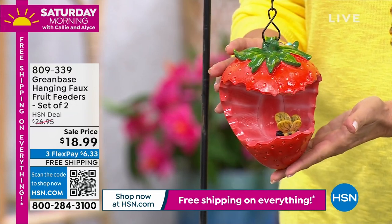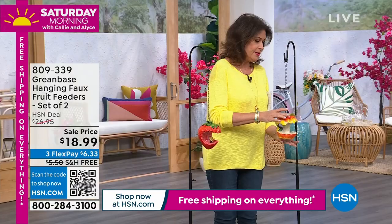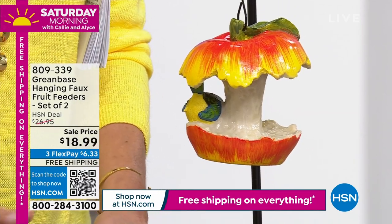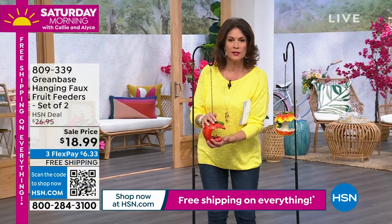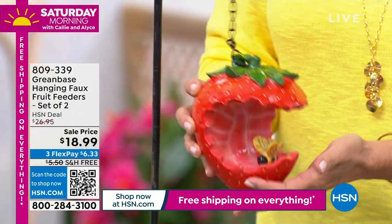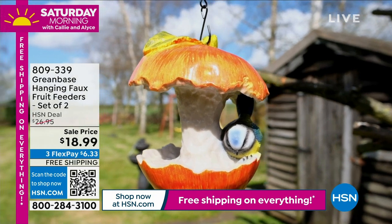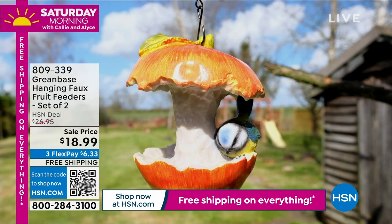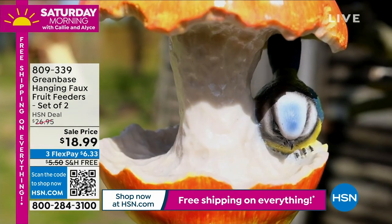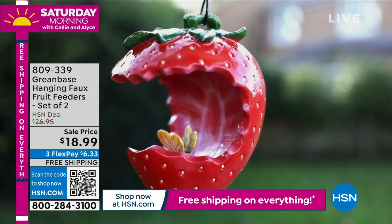You have a choice: get the strawberry with the lime, or the apple with the orange. We have very limited quantities, which is why we're not doing a full presentation. These are really substantial too — put a little birdseed in there, a little water, to attract butterflies, birds, or whatever you like. Some people even put sugar water in there. Under $19 — that's $9.50 each — with free shipping, totally worth it.